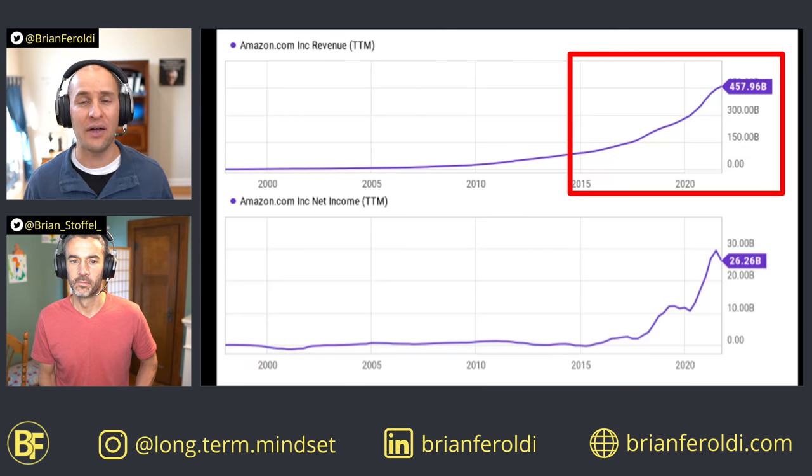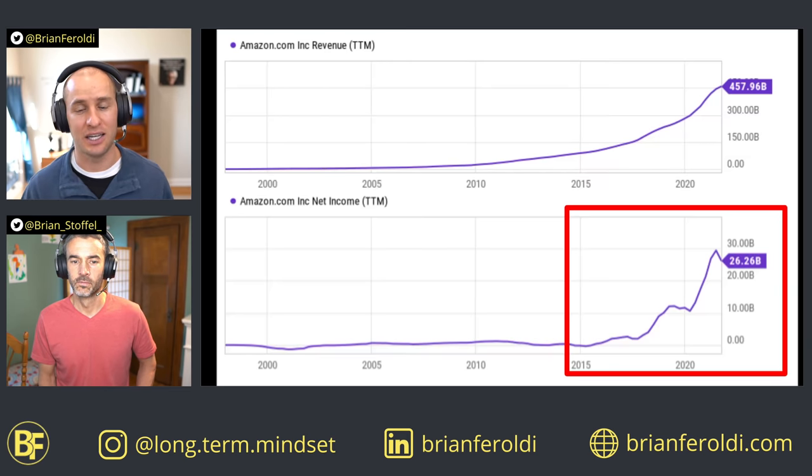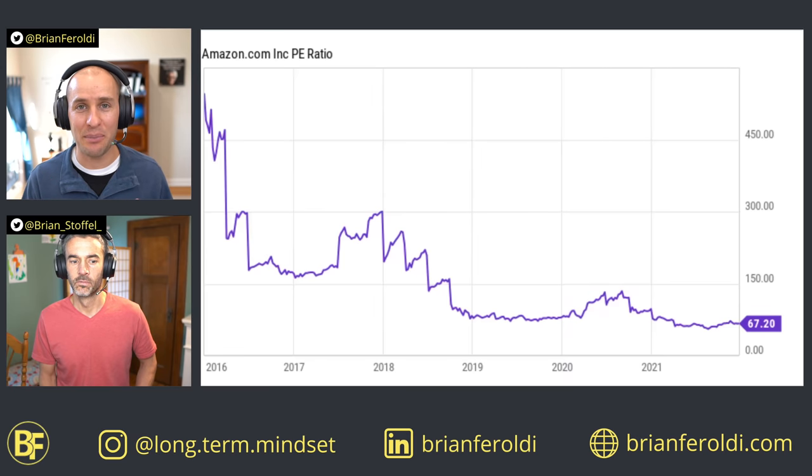Now let's show how the company has done over the last six years. Revenue growth has continued to move higher. However, Amazon has finally started to focus on profitability, and as you can see, the company's profits have exploded higher — that's operating leverage kicking in. Amazon shifted from an early phase of growth to a later phase, meaning we're getting closer to the price-to-earnings ratio being useful. We can see this if we look at what happened to the company's PE ratio over the last five years.